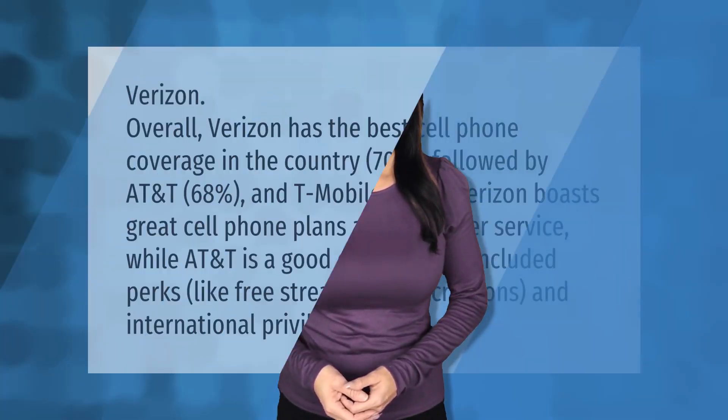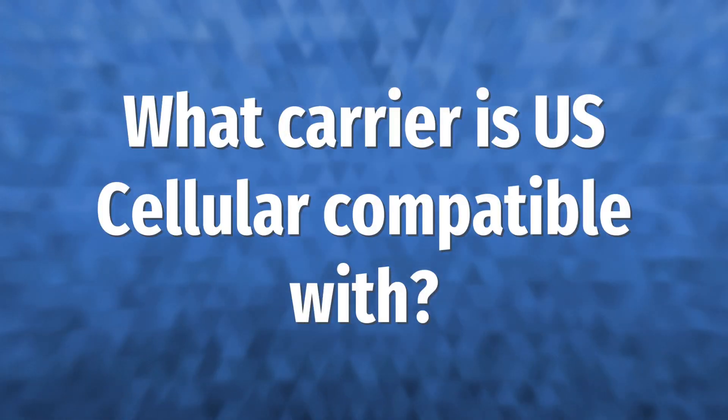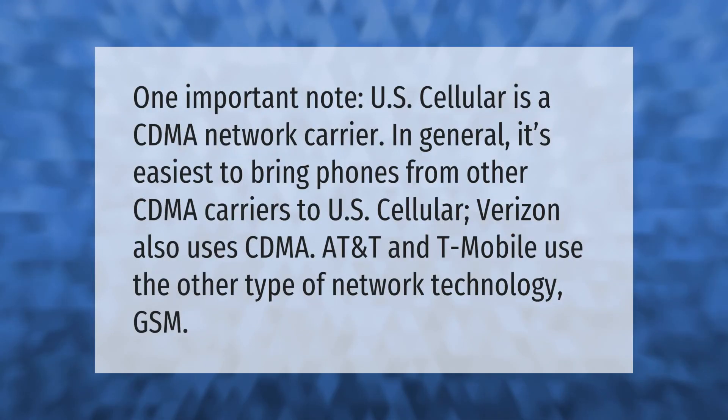Verizon overall has the best cell phone coverage in the country at 70%, followed by AT&T at 68% and T-Mobile at 62%. Verizon boasts great cell phone plans and customer service, while AT&T is a good choice for its included perks like free streaming subscriptions and international privileges.